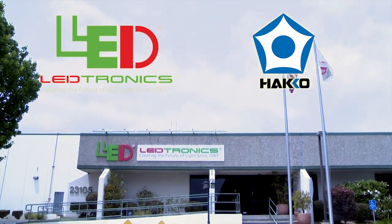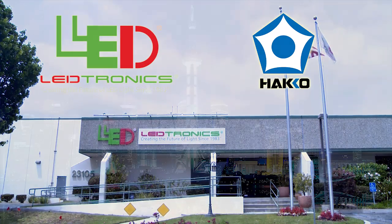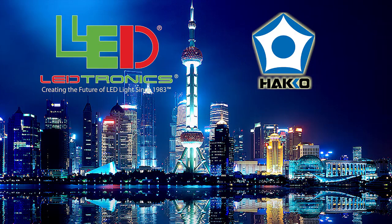Leadtronics and Hakko — a partnership in the soldering manufacturing processes of LED lighting, bringing the future of light to the world today.